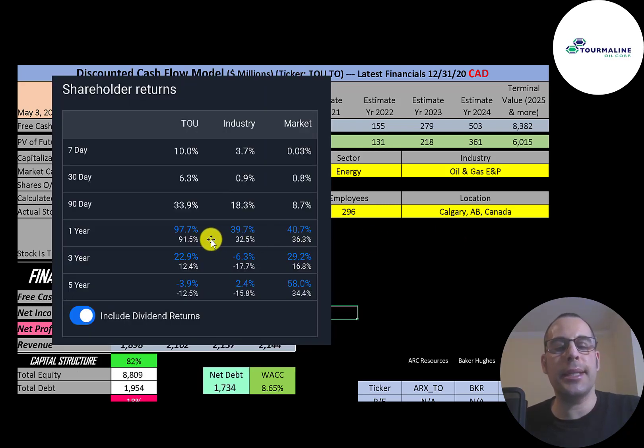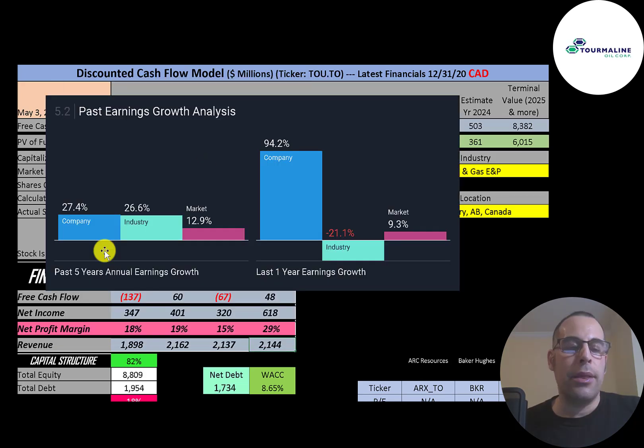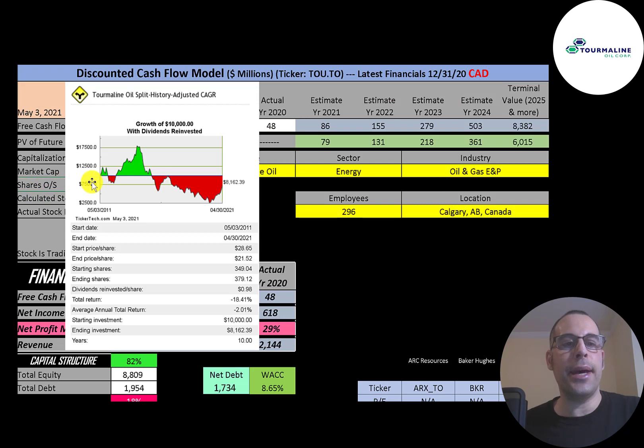In the past year this stock is up 98% while its industry went up 40% and the market 41%. Over the past three years it's up 23% while its industry decreased 6% and the market increased 29%. Over five years the stock is negative, with the industry showing a small positive and the market up 58%. If you had invested $10,000 into this company 10 years ago and reinvested dividends, you'd be at $8,200 today — an 18% loss.